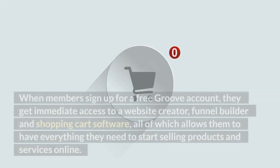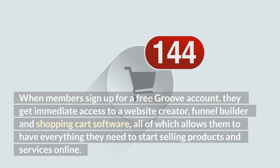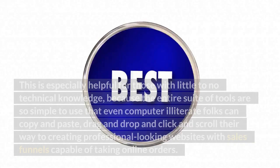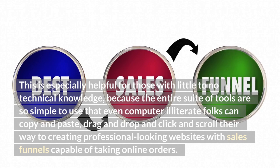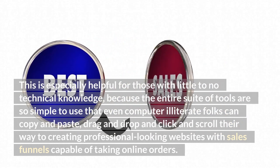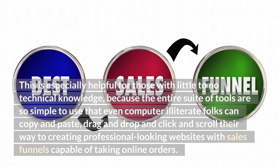When members sign up for a free Groove account, they get immediate access to a website creator, funnel builder, and shopping cart software, all of which allows them to have everything they need to start selling products and services online. This is especially helpful for those with little to no technical knowledge, because the entire suite of tools are so simple to use that even computer illiterate folks can copy and paste, drag and drop, and click and scroll their way to creating professional-looking websites with sales funnels capable of taking online orders.